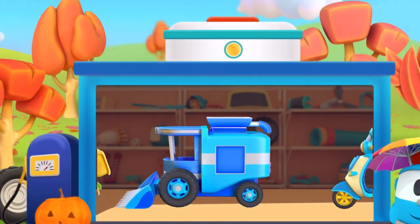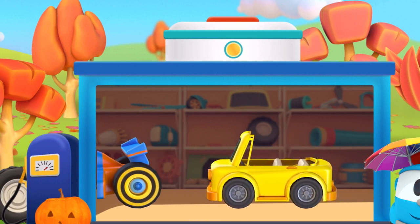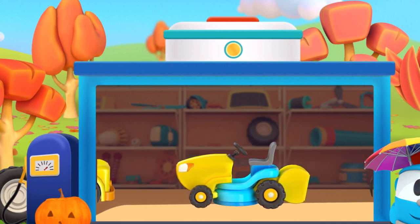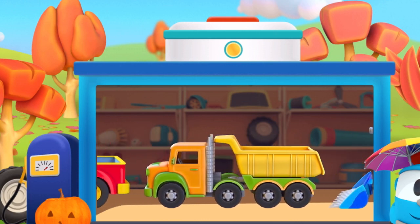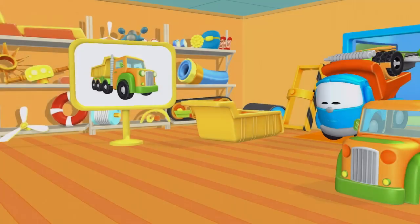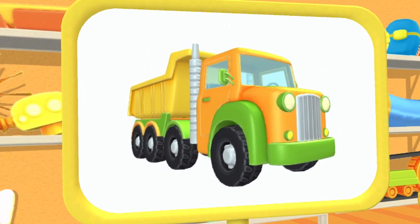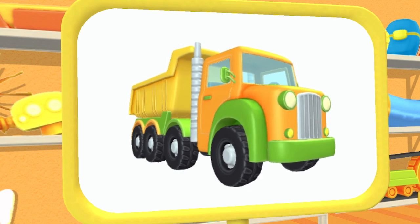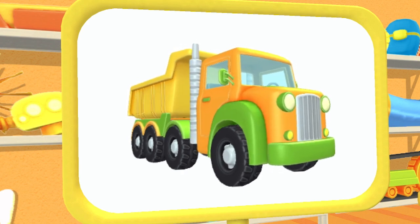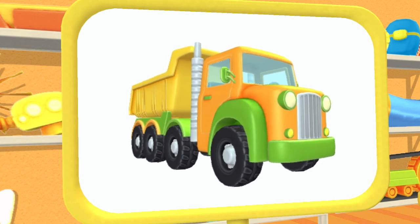Choose the car you want to build. I wonder what this is. This is a big dump truck. It's so strong that it can carry even the biggest and heaviest loads.